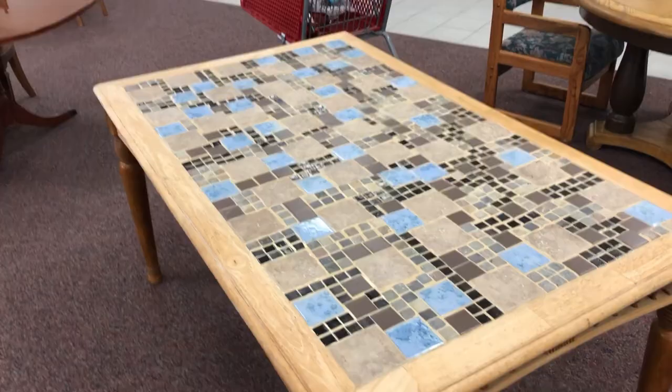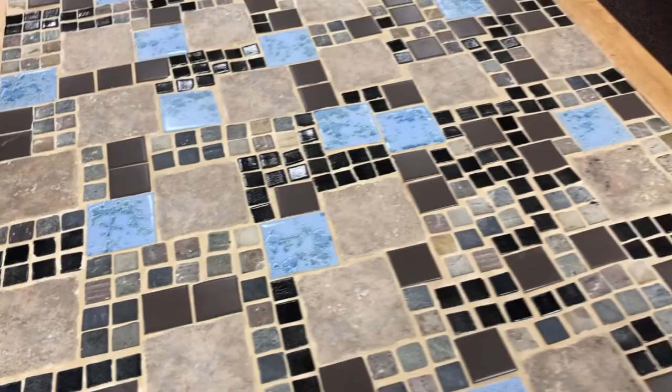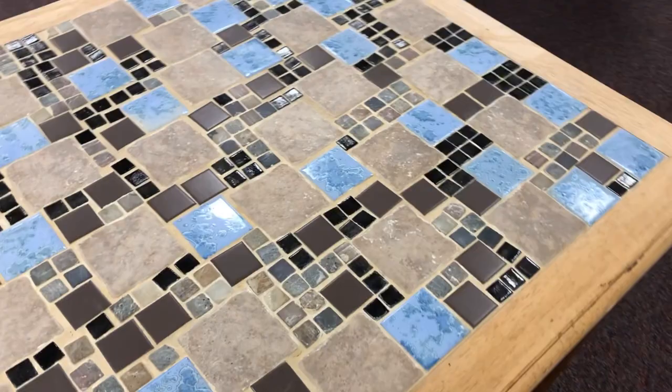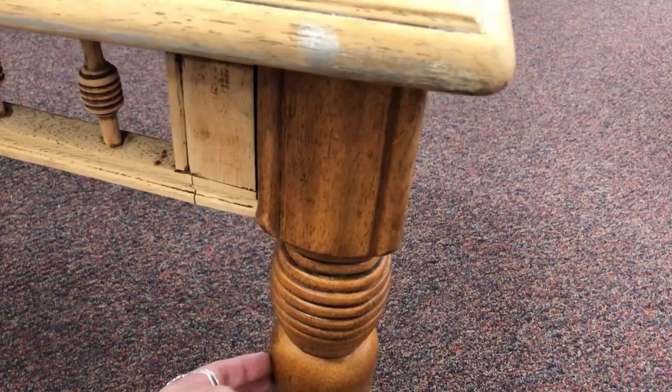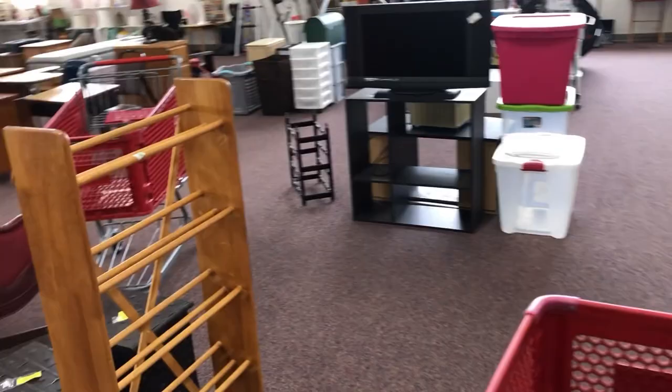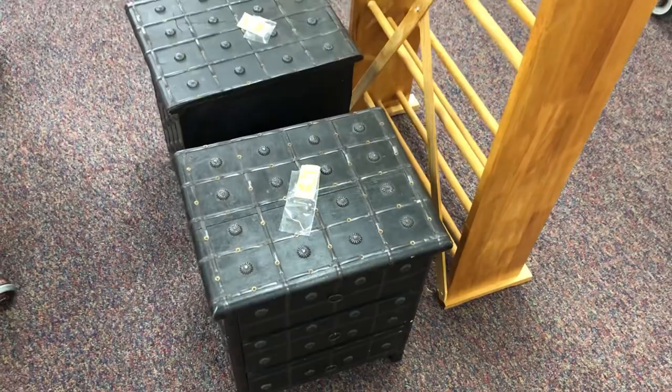We're in the furniture department now. This has no price on it but I love it — it's kind of cool. I have a great dining room table already, but oh, that is so nice. I wonder how much that is — it's big too. See the treatment on the bottom? Wait a minute — this is a marriage. Maybe they finished it and just added pieces. I'm open to small pieces of furniture for the second booth. These don't open — they're just end tables. Actually those look like they came from Home Goods or one of those type stores.